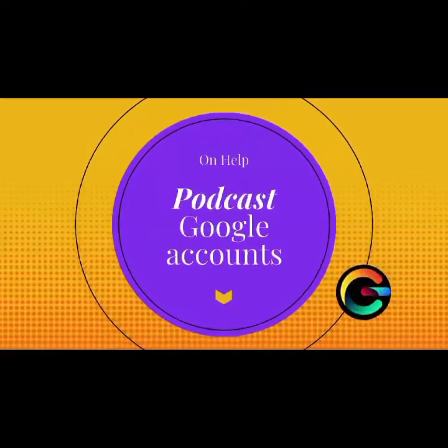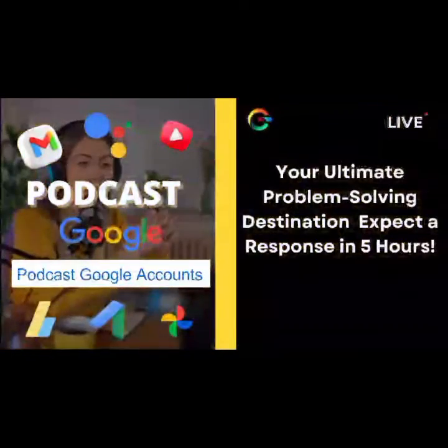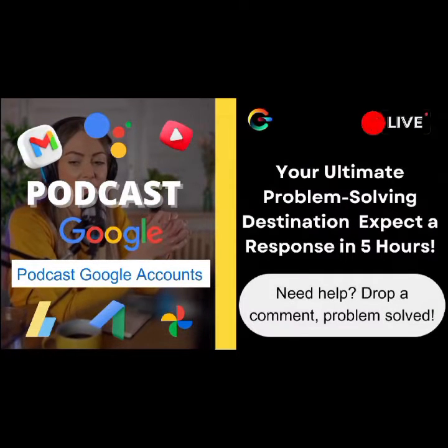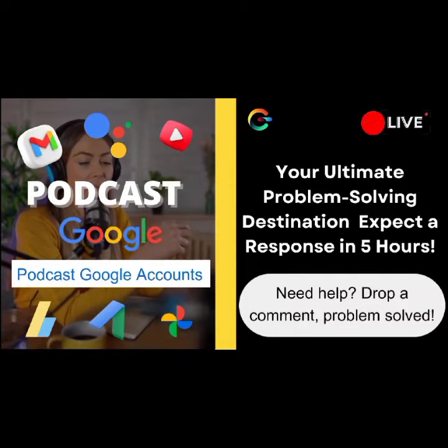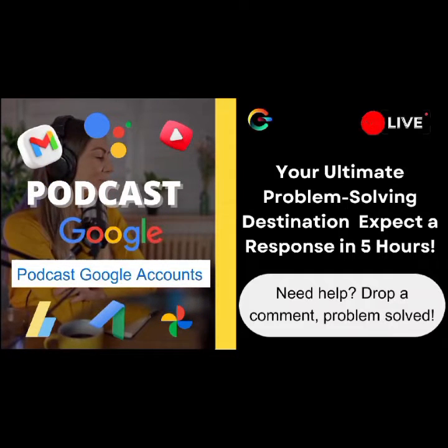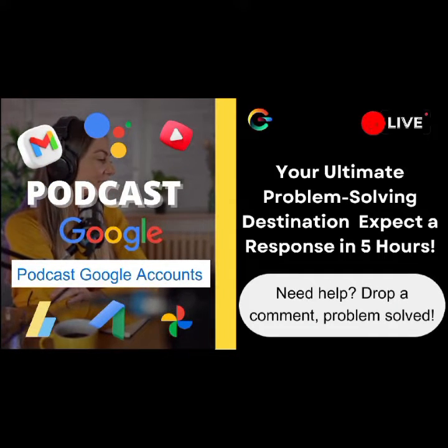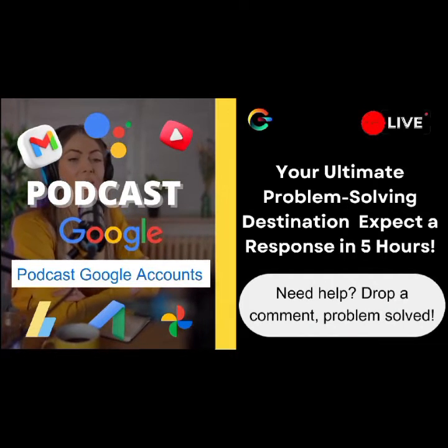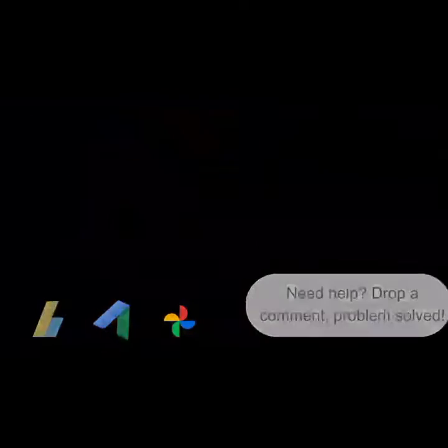First things first, head over to the Gmail account recovery page. Instead of using the phone number option, click on "Try Another Way" and choose the email recovery option. Google will send a verification code to your recovery email. Once you've got that code, you can use it to reset your password. And voila, you're back in action.